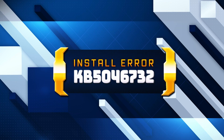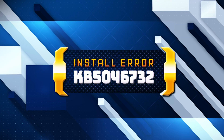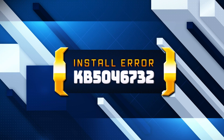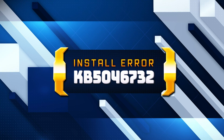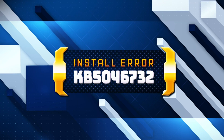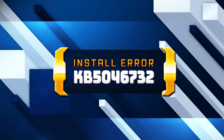Windows 11 KB5046732 update improves audio streaming for Bluetooth devices like hearing aids. It also fixes a bug that caused the mouse to unlock from game windows when using multiple monitors, and addresses problems with Windows activation after motherboard replacements. If you're unable to install this update, watch this tutorial to learn how to resolve the issue.